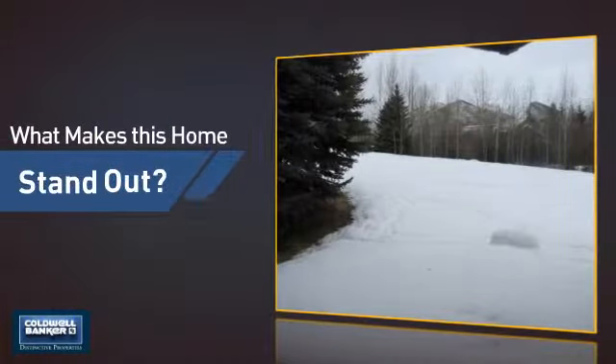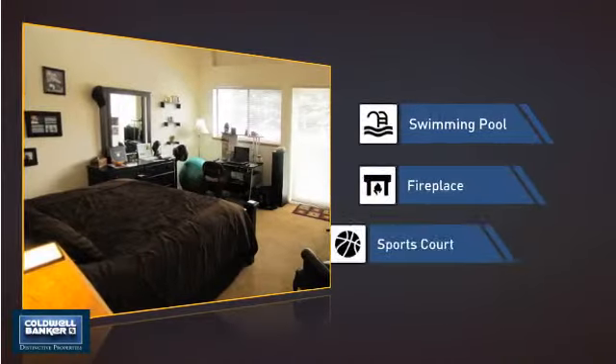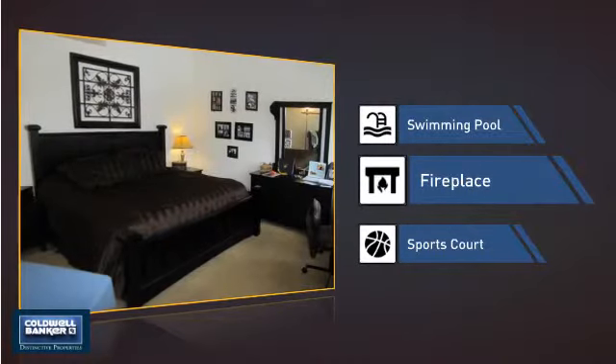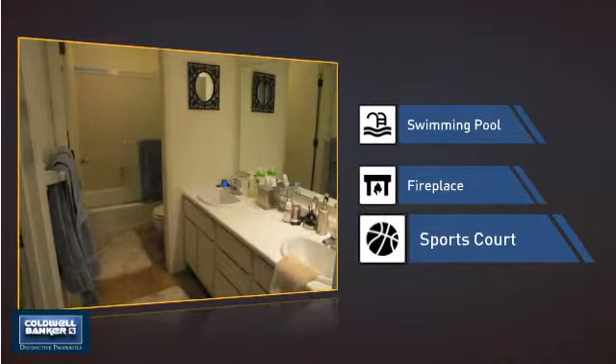But let's talk about what really makes this home stand out: a swimming pool for those hot summer days, a fireplace for keeping you warm and cozy on cold winter nights, and a sports court so you can get in a great game or some extra practice.